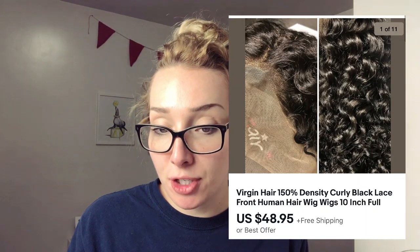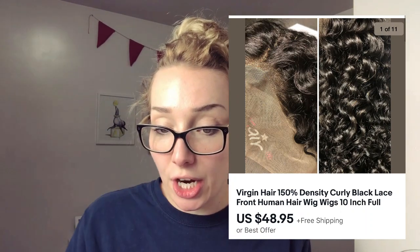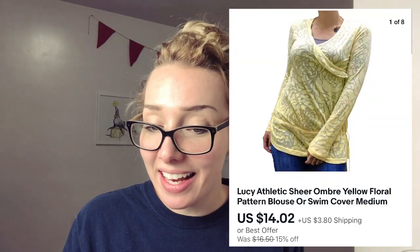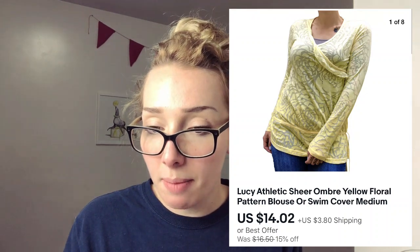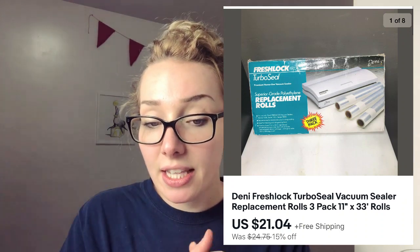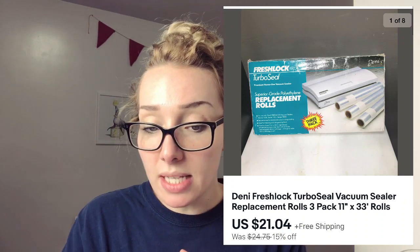This one was from an Amazon customer return palette — it was brand new. It was just a virgin hair lace human hair wig and I sold it for $48.95. I sold this Lucy Athletic sheer swim cover top for $14.02 — the buyer paid for shipping on this one. I ran a 15% off sale over on my eBay shop and I had a lot of clothing sales during that sale, which helped me get rid of a lot of old inventory. I sold this Hellbunny pinup-style dress — they have a pretty big following. I also sold some dead stock Deni Fresh Lock Turbo Seal replacement rolls for $21.04. I picked them up for just a couple of dollars.